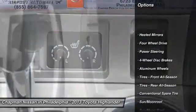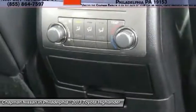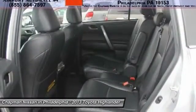It is powered by a V6 engine and automatic transmission. Please call us and we will be happy to verify availability and set up a time for a hassle-free test drive. Don't wait until it's too late.